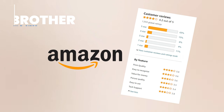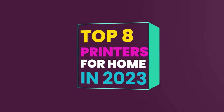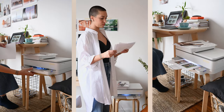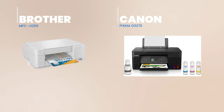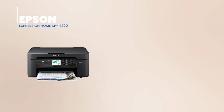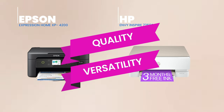And there you have it, folks — our top 8 printers for 2023. Whether you're a student, a professional, or just someone who loves good print, there's something here for everyone. As we wrap up, it's clear that each machine brings something unique to the table. For those who prioritize cost-effectiveness and longevity, the Brother MFC-J1205 and the Canon PIXMA G3270 stand out with their tank-based systems and competitive running costs.